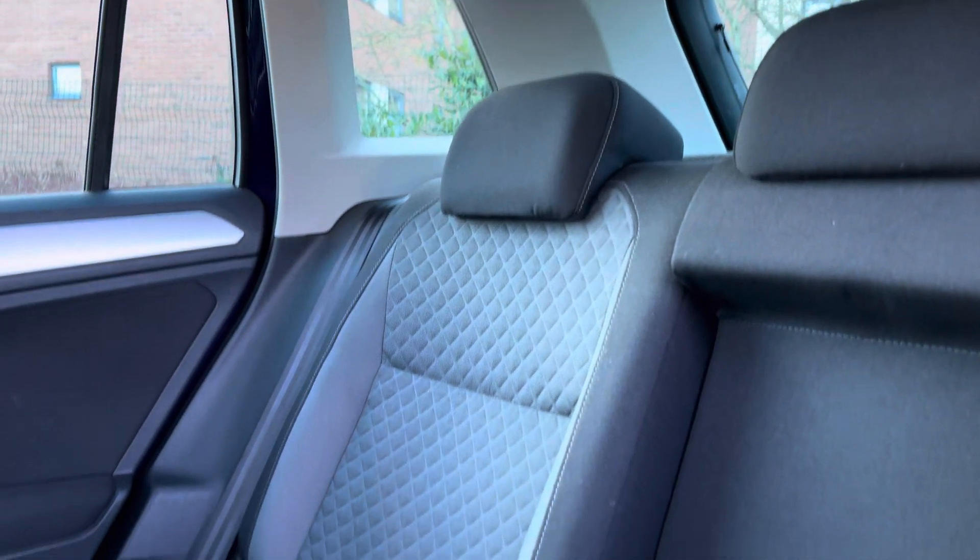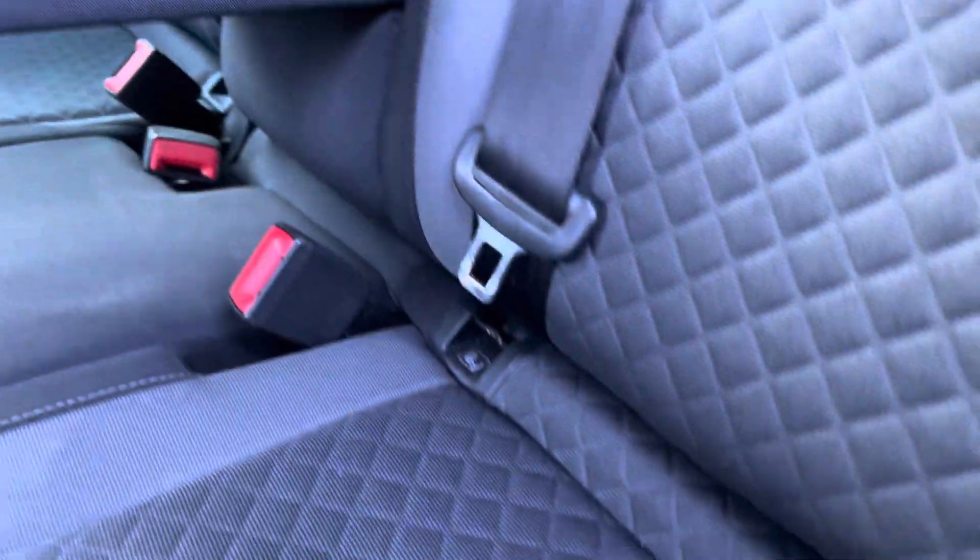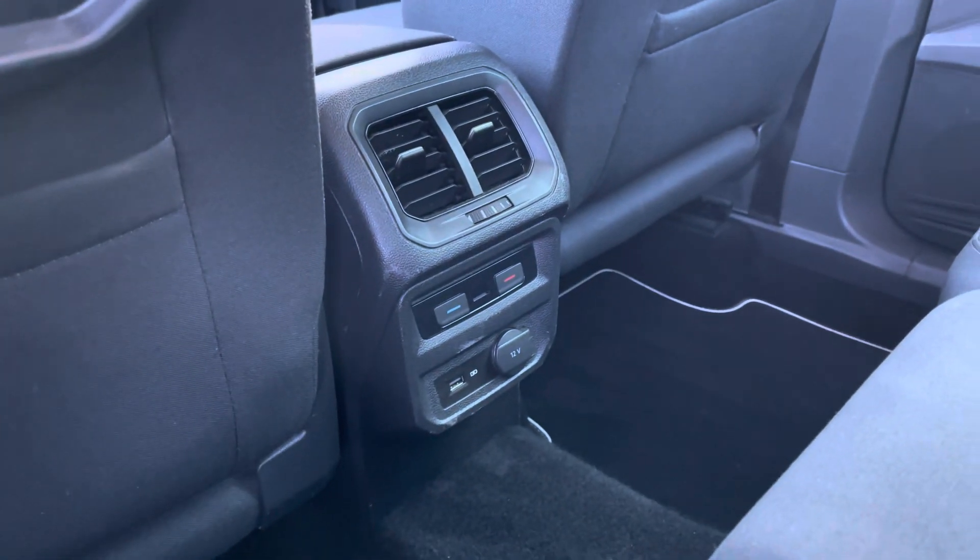Your rear passengers will enjoy the quilted two-tone fabric seats with the fabric centre armrest and two cup holders. There are even ISOFIX points, perfect for child seat fixings, and rear air vents should you need them.